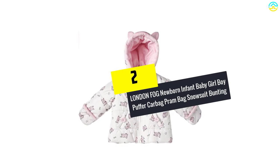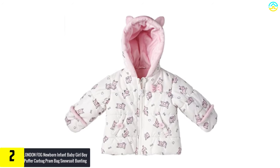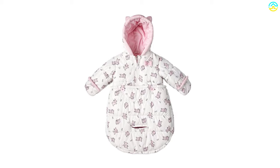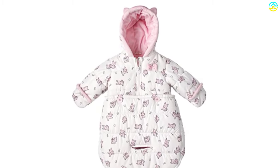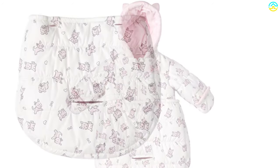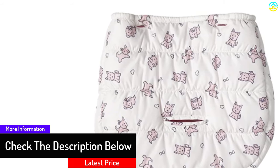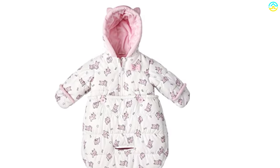At number 2 we have the London Fog Newborn Infant Baby Girl Boy Puffer Car Bag Pram Bag Snowsuit Bunting. This baby suit is one of my favorites — my friend bought it for my baby when she was just born and I immediately fell in love with it. The snowsuit has puppy prints and a hood that is lined with plush fleece. One of the reasons I loved it was because it is compatible with car seats — the baby snowsuit has been innovatively made with a hole for the car seat clasp to go through. It also has a thick down alternative filling.